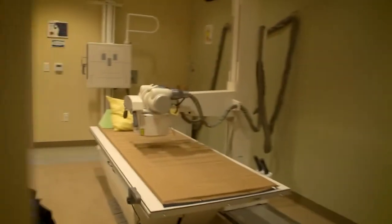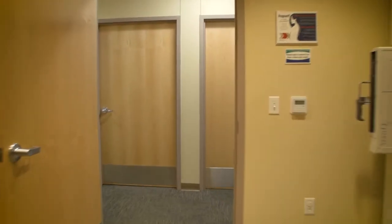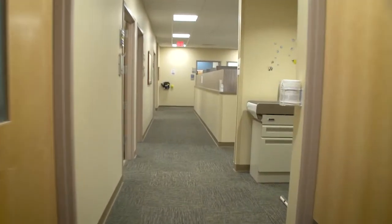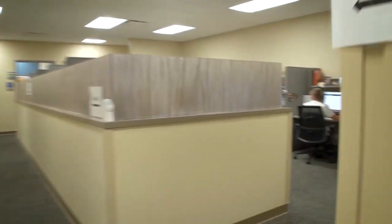Passing through the x-ray room will take us back into our central exam room hallway. This hallway will take us right past the nurse's station and back into the lobby and our front desk.